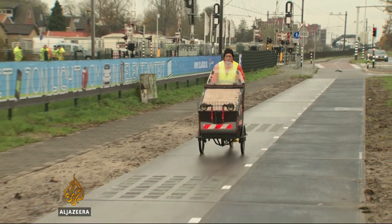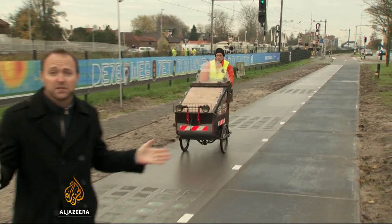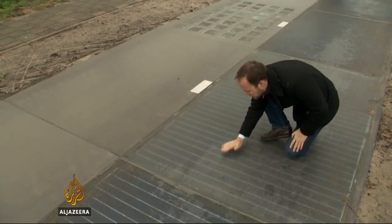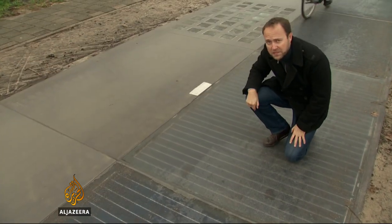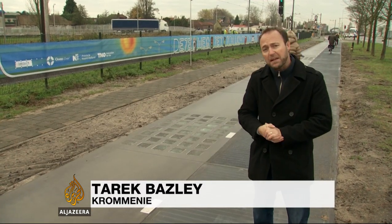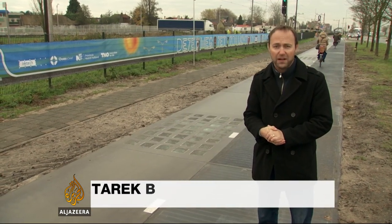From a distance, a stretch of bike path like this doesn't look like anything out of the ordinary. But if you examine it closely, underneath this hardened glass, you can see the solar panels. Now on a fine day, a stretch like this, 70 metres long, produces about enough electricity to power three homes.